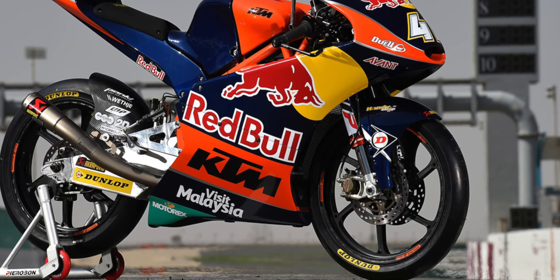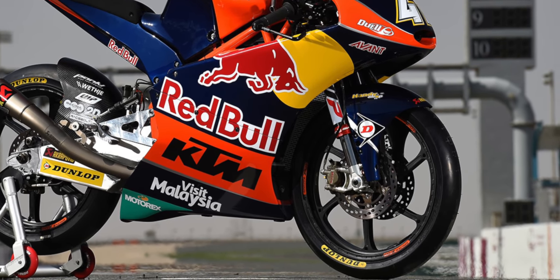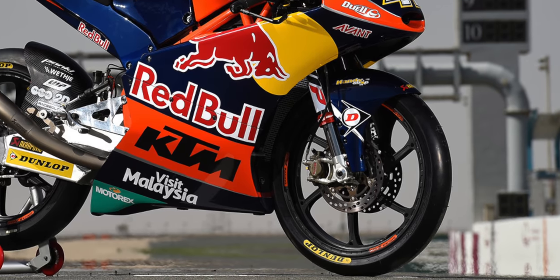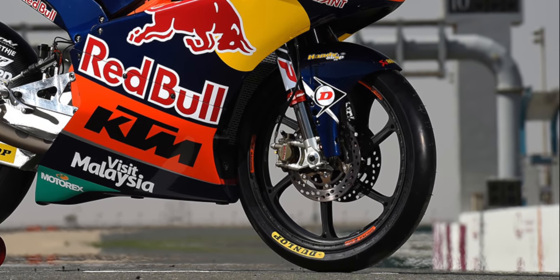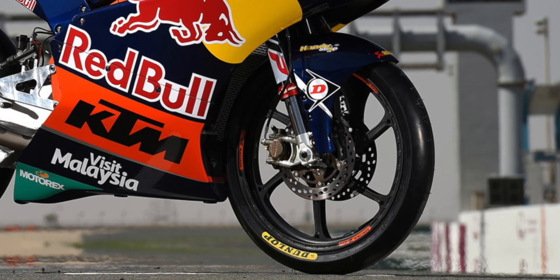The third reason lighter bikes can corner faster is because they have less unsprung mass, since the brake discs and calipers can be smaller. Also, as already discussed, most light bikes have narrower tires, which are lighter. So what does this mean for a regular track day enthusiast? It's very simple: lighter bikes corner faster.